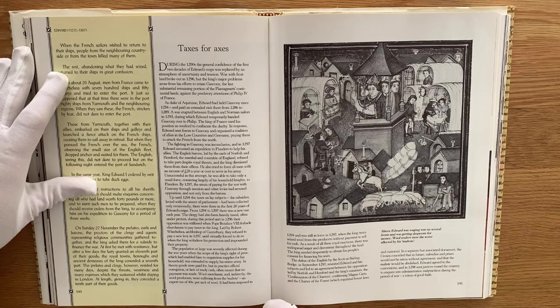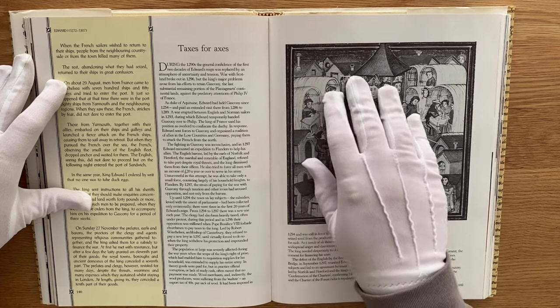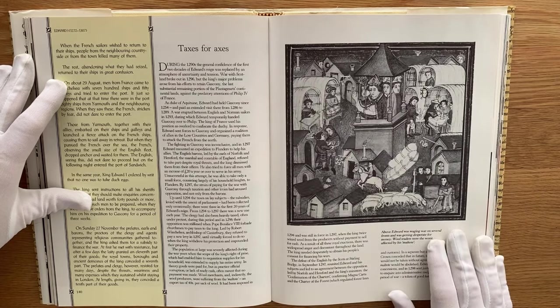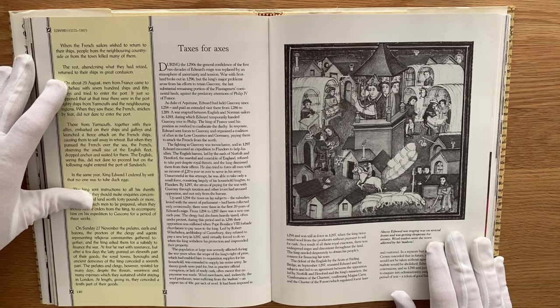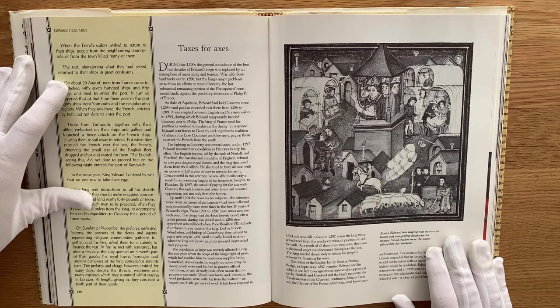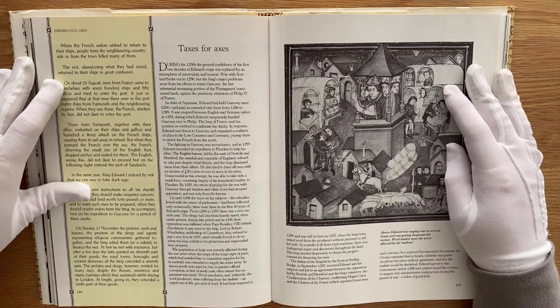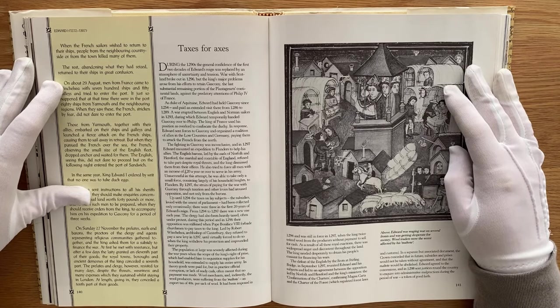The population at large was severely affected during the war years, when the scope of the king's right of prize — which had enabled him to requisition supplies for his household — was extended to supply his entire army. In theory goods were paid for, but in practice official corruption or lack of ready cash often meant that no payment was made. Wool merchants, and indirectly the wool producers, were suffering from the maltote, an export tax of forty shillings per sack of wool. It had been imposed in 1294, and was still in force in 1297, when the king twice seized wool from the producers without payment to sell for cash. As a result of all these royal exactions, there was widespread anger and discontent throughout the land.